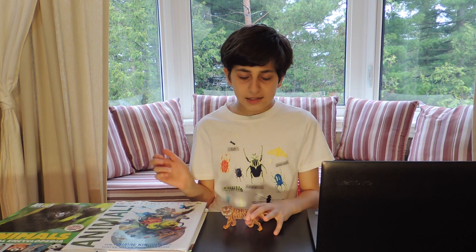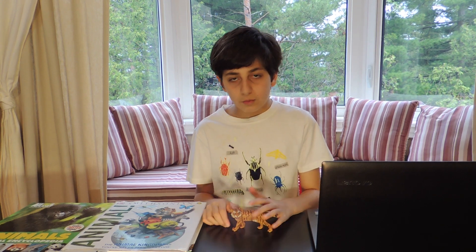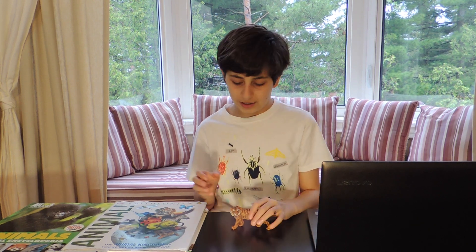The second thing most people think of is the tiger's fur. Like I said, the tiger's fur is orange with black stripes, and it uses that fur for camouflage to hide from its prey. Prey is an animal that a tiger or any predator hunts. The tiger's prey include deer, wild boar, and monkeys.